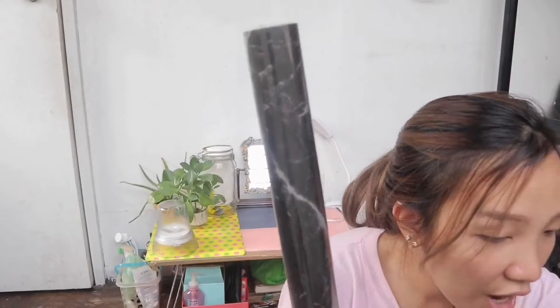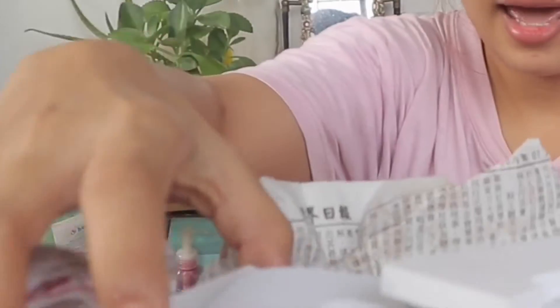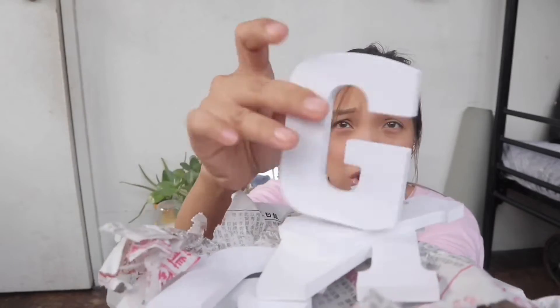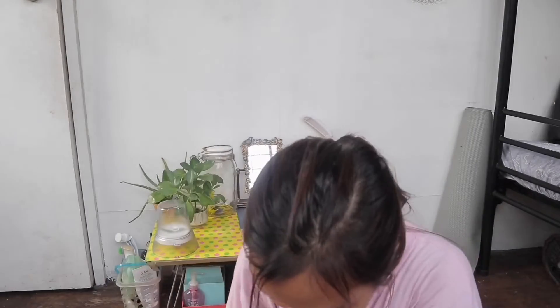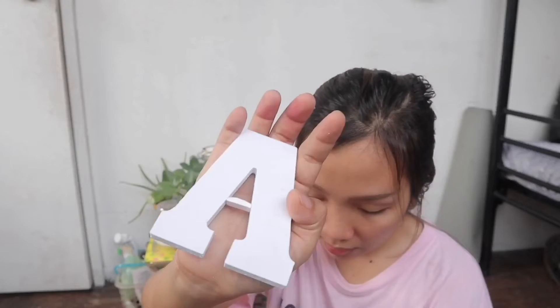The next thing I got from 999 wall is the letters — R, G, PA, and of course GIRL. So it spells out 'gun girl.' These are only 20 pesos each at 999. You can also use them for parties, baptisms, weddings, or debut celebrations. They're small though — about the size of a composition notebook.